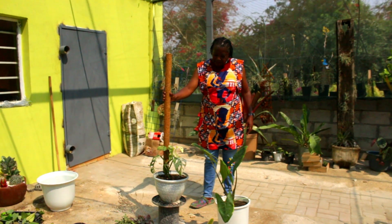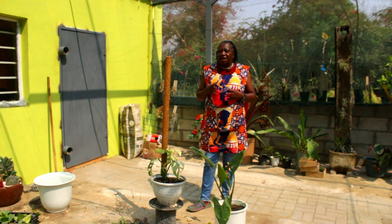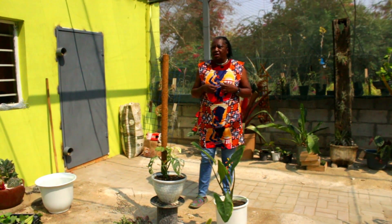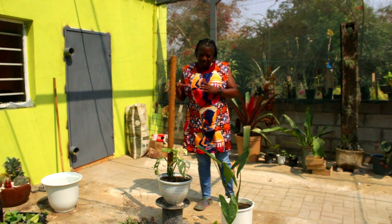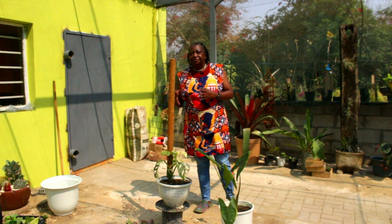So gardeners, let's not always complain. Sometimes we should give credit and appreciate the labor of love that goes into somebody selling a plant well presented. We'll see you next time.